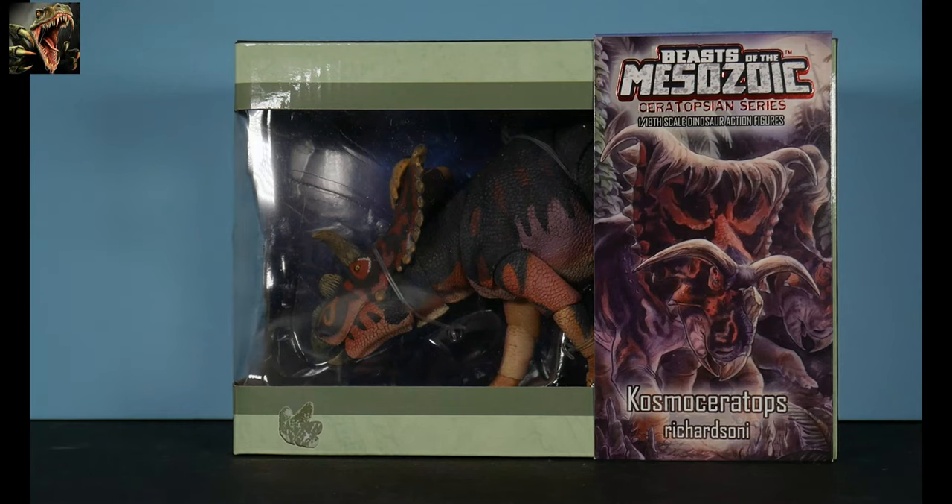Hello and welcome to my channel Ruckasaurus Rex where we discuss and review all things dinosaurs and other prehistoric animals. It's been a minute since I've uploaded any content because I haven't had anything new to upload. I didn't feel like going into the archives, so I said I'll just be patient and concentrated on my other channel.